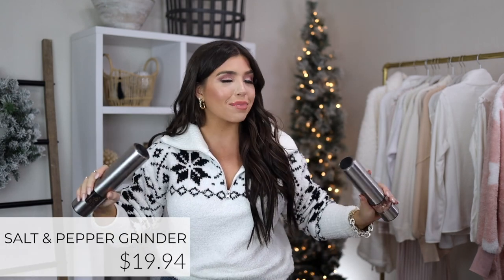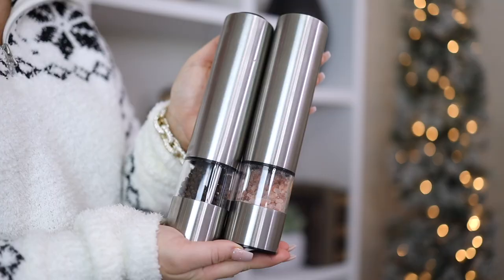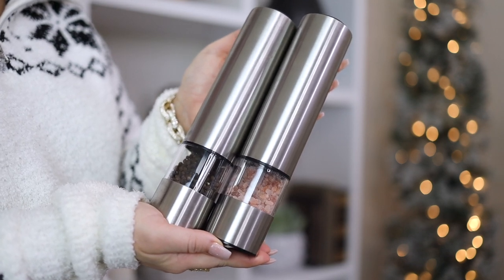These battery-operated salt and pepper mills from Walmart are still a firm favorite. They are substantial enough to look expensive, I haven't had to replace the battery in months, and they really do have the designer look of high-end brands. Under $20, they even light up when you use them. Get these for the foodie in your life, a new homeowner, or as a couple's gift.